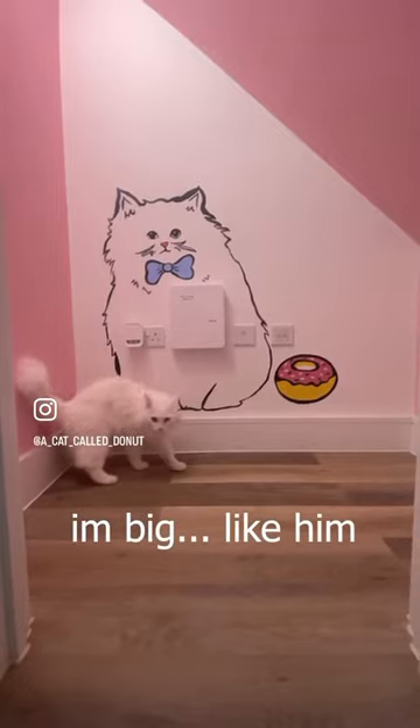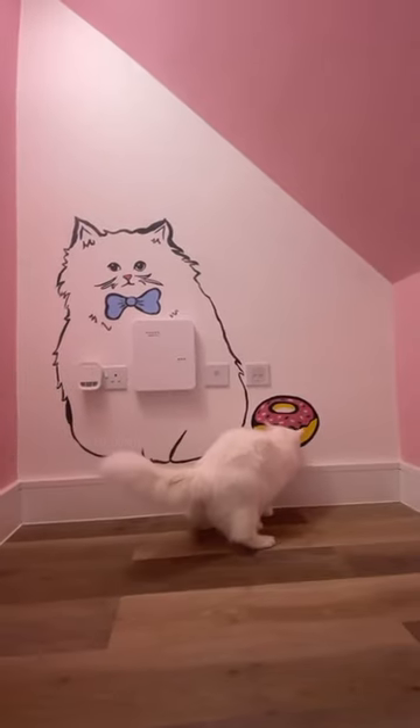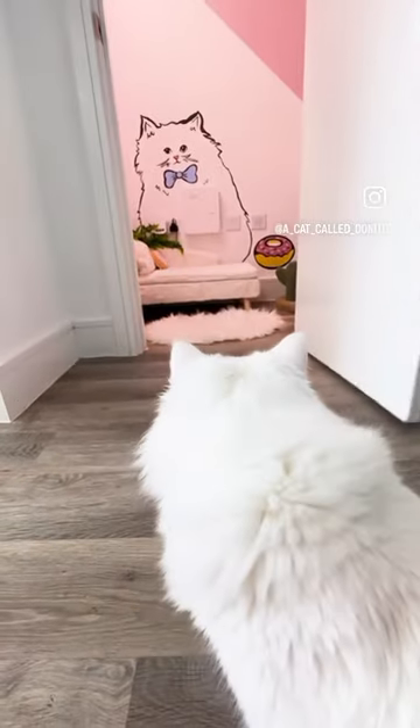Donut's reaction was — well, first he wanted to beef with me and then he wanted to eat the donut. We also got him a new cat scratch, which I think he really loves.